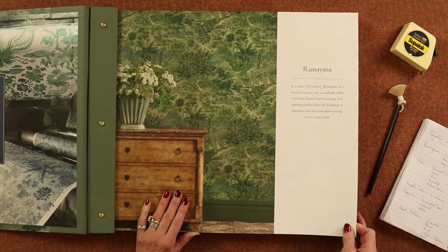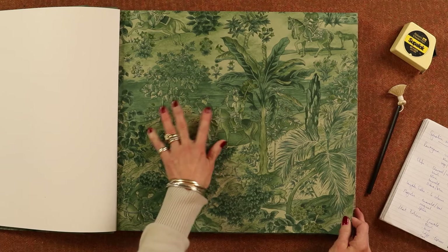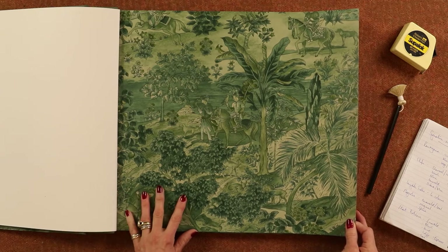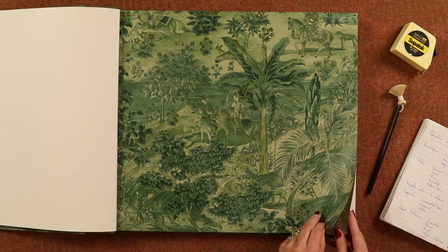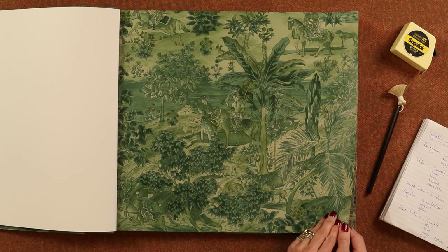The first one, Ramayana, is a lovely scenic wallpaper of a Persian country park. It's got a lake, lotus flowers and trees heavy with fruit, gentlemen hunting with their hawks and their dogs, and ladies dancing. First we have the teal, which is a lovely dark paper that would look very smart in a dining room or maybe in your hall.